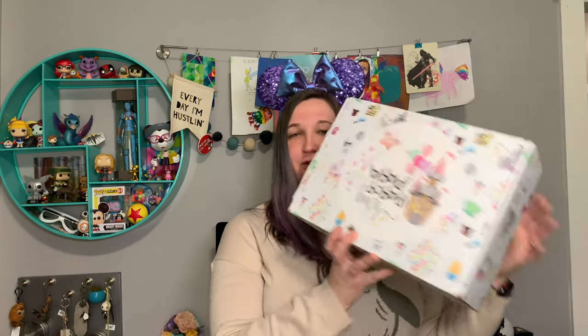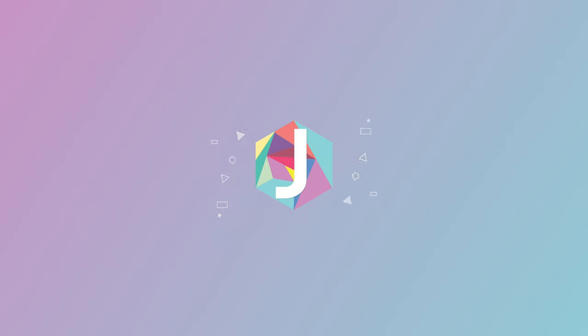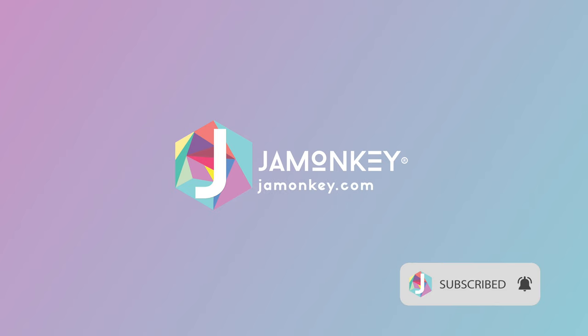Hey guys, it's Megan from Jamonkey.com and I'm excited to share with you that I am one of the newest Bibbidi Bobbidi Boxes representatives. What that means is I'm going to be sharing all of my lovely boxes with you guys, and you guys get to get a discount for using my code Jamonkey. If you're new here, make sure you hit that subscribe button and the bell to be notified of new videos.